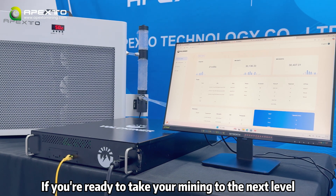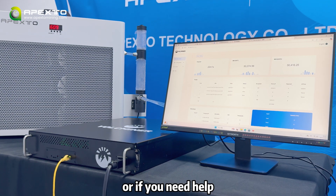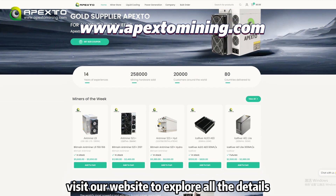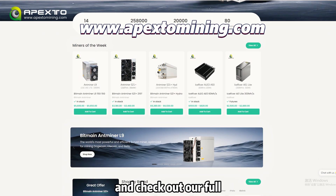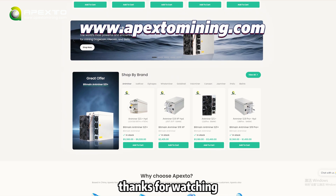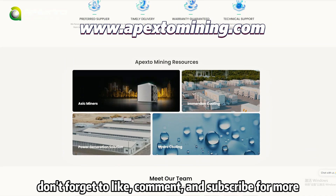If you're ready to take your mining to the next level with the Valkminer D1 Hydro, or if you need help deciding if this is the right miner for you, visit our website to explore all the details and check out our full range of mining equipment. Thanks for watching — don't forget to like, comment, and subscribe for more.